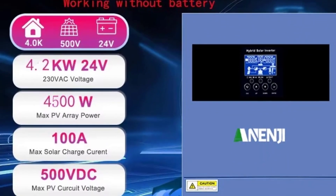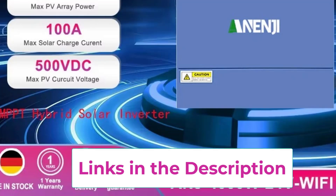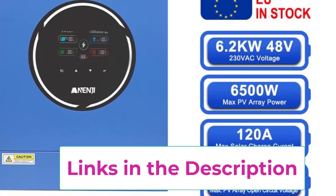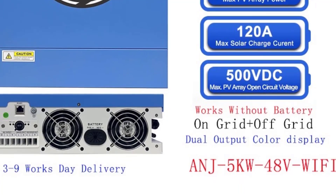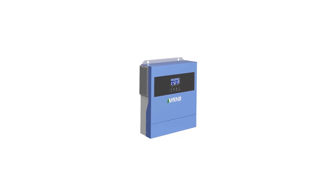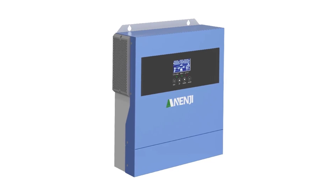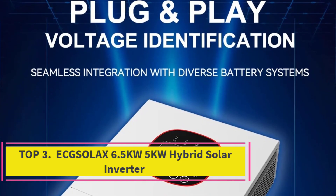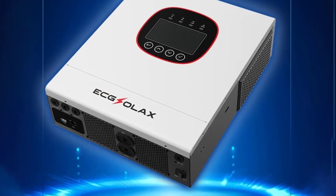With hybrid functionality, the inverter can combine solar energy with grid or generator power, offering flexibility and continuous operation during peak demand or cloudy days. Integrated safety protections — overload, short circuit, reverse polarity, and high temperature — add reliability and peace of mind. Whether powering a home, small business, or off-grid cabin, the ANNG 5 kW hybrid solar inverter provides high efficiency, quiet operation, and user-friendly performance monitoring.